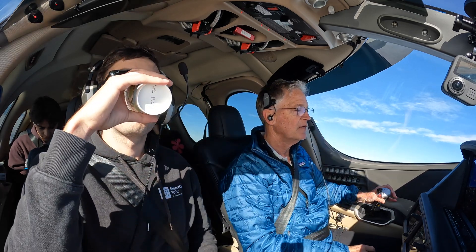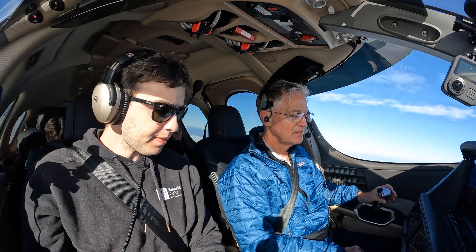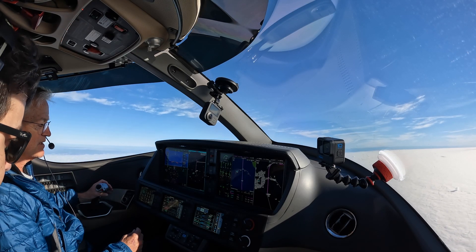Departure, VisionJet 296 Papa Golf, 7,000 climbing 10,000. VisionJet 296 Papa Golf, NorCal Departure, cleared direct SEADS, climbing FL190, control 190. Direct SEADS, FL190, 6 Papa Golf.